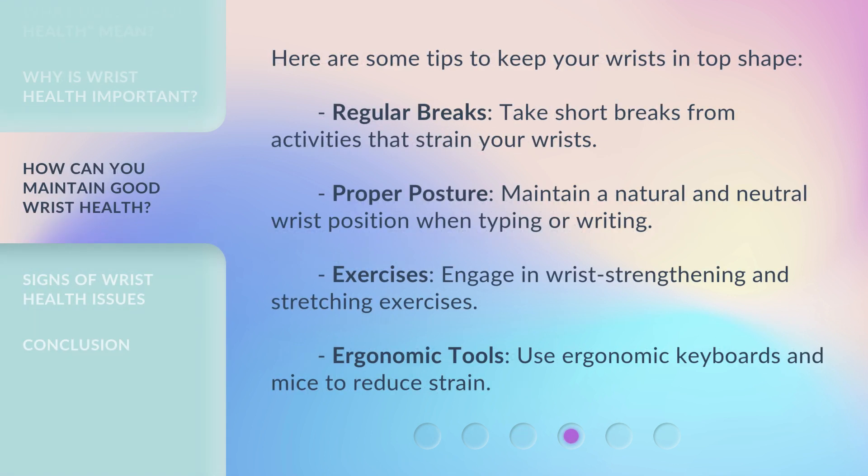Here are some tips to keep your wrists in top shape. Regular breaks: take short breaks from activities that strain your wrists. Proper posture: maintain a natural and neutral wrist position when typing or writing. Exercises: engage in wrist strengthening and stretching exercises. Ergonomic tools: use ergonomic keyboards and mice to reduce strain.